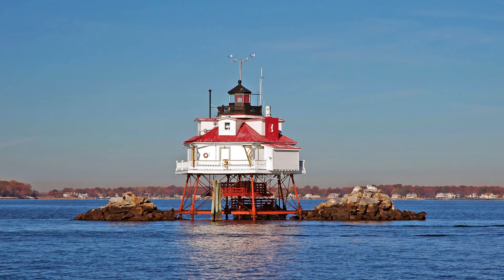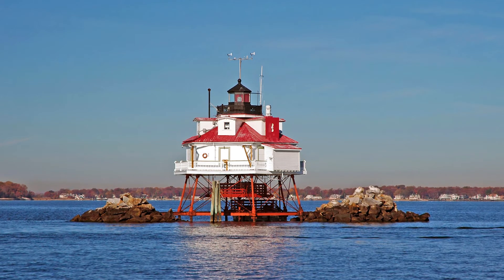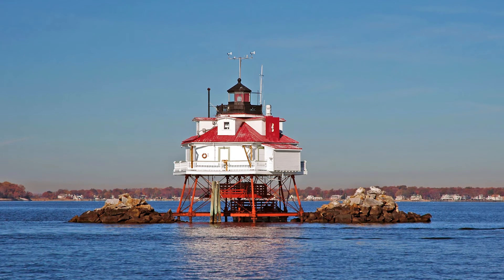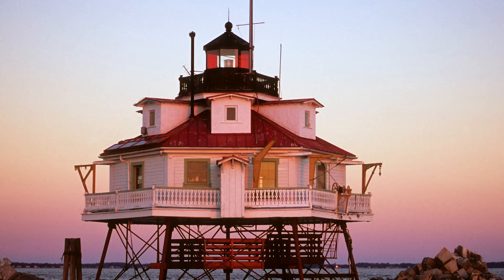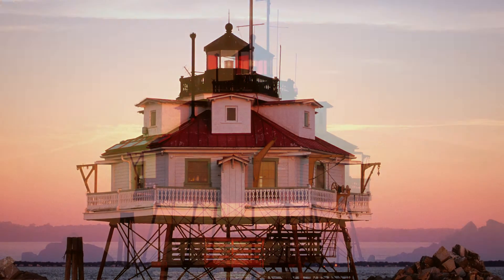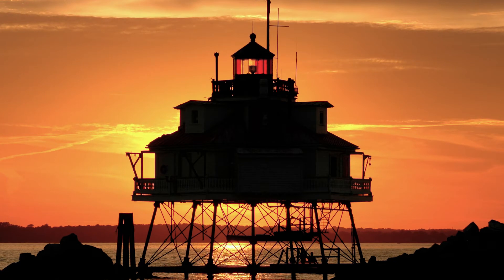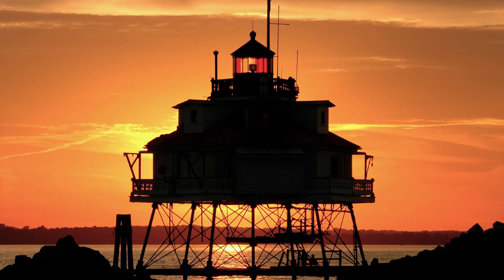Number seven is the Thomas Point Shoal Light in Annapolis, Maryland. Originally built in 1825 as a stone lighthouse, it was converted into a screw pile cottage style structure in 1875 and stands as that to this day. It became fully automated in 1986 and was designated a National Historic Landmark in 1999. Tours are now offered each summer where tickets will run you $85 per person.